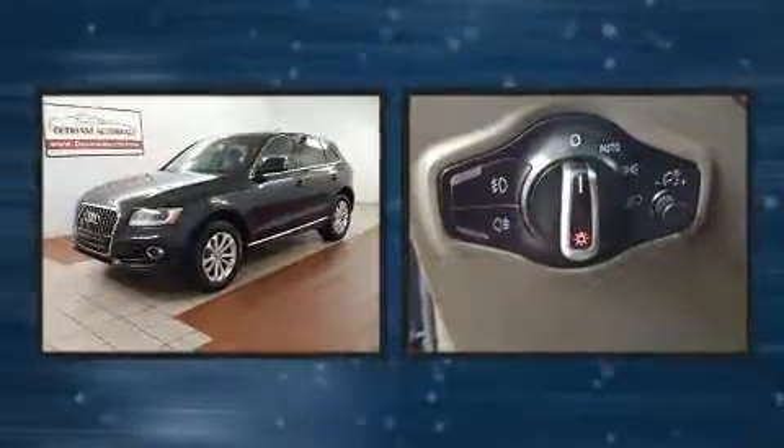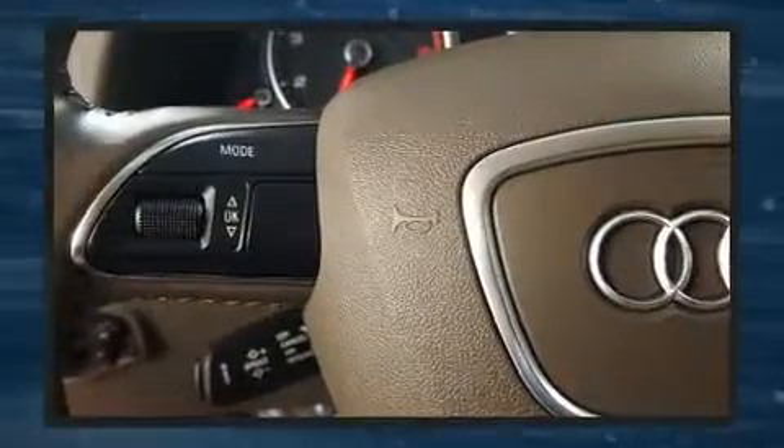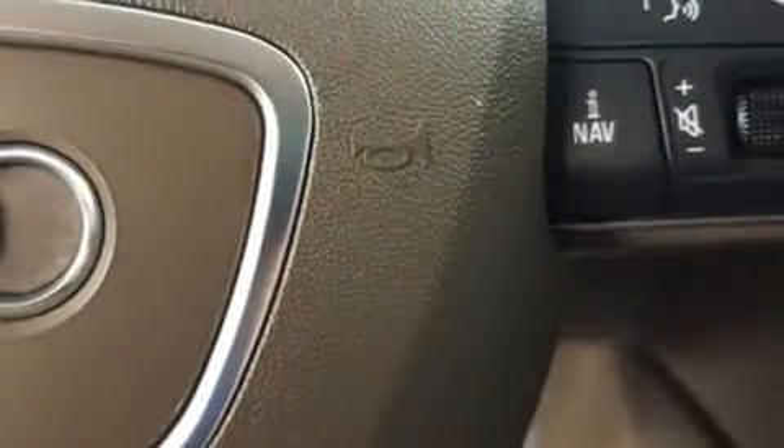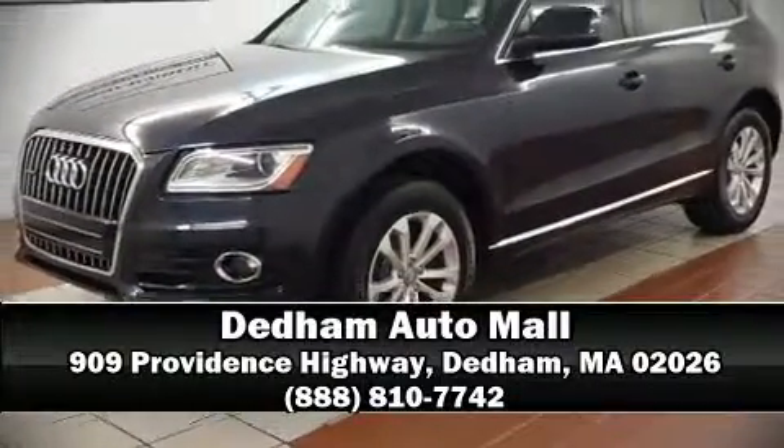It also features four-wheel disc brakes with ABS, and arrives with a Carfax history report providing peace of mind with detailed information. We have a skilled and knowledgeable sales staff with many years of experience satisfying our customers' needs — we are here to help you.